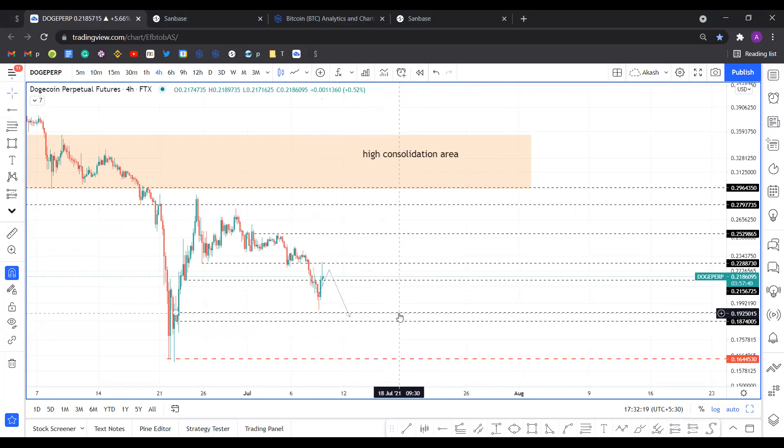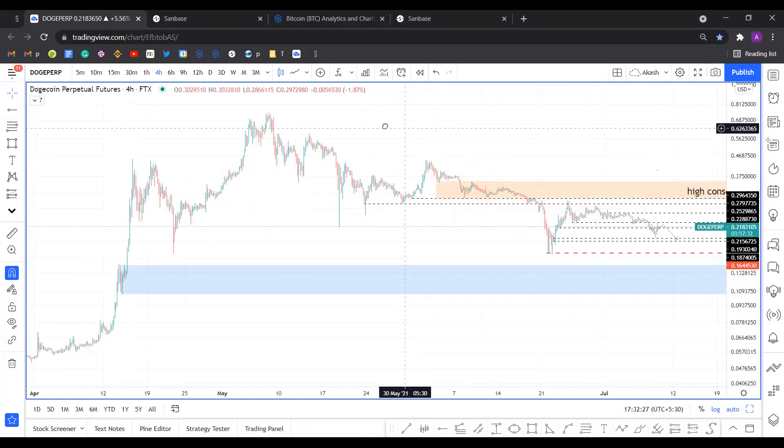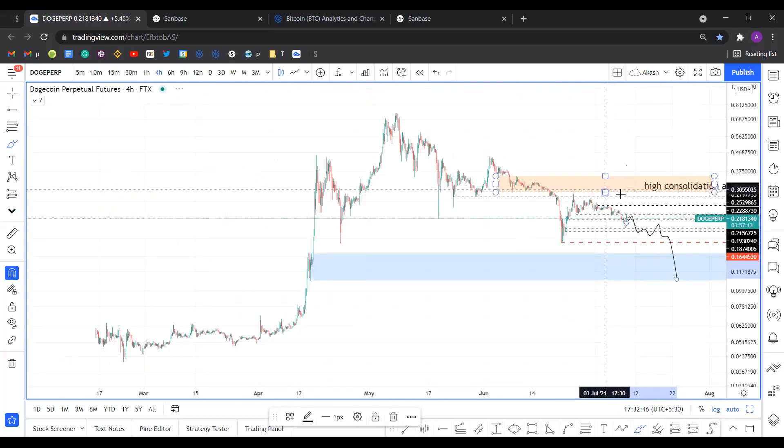If we break these two levels, then we will test the 0.164 level. What Dogecoin has been doing all along is it comes down, gives you a pump, and then nukes — goes up, comes down, goes up one last time, and then nukes. I'm expecting something similar happening here — do this, and then it nukes.